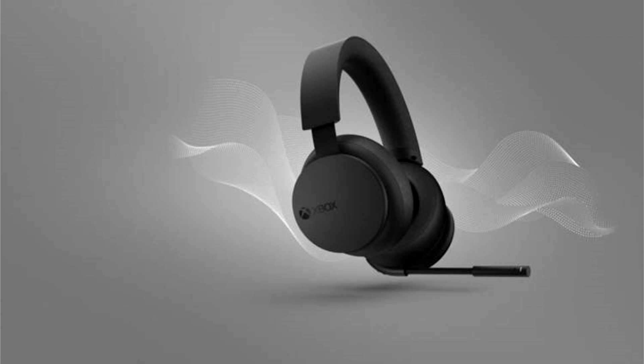If Dolby Atmos isn't your style, the Xbox Wireless Headset also comes with built-in support for Windows Sonic and DTS Headphone X. For those who like to be able to hear every single detail during their gaming experience, this is the perfect audio combination.